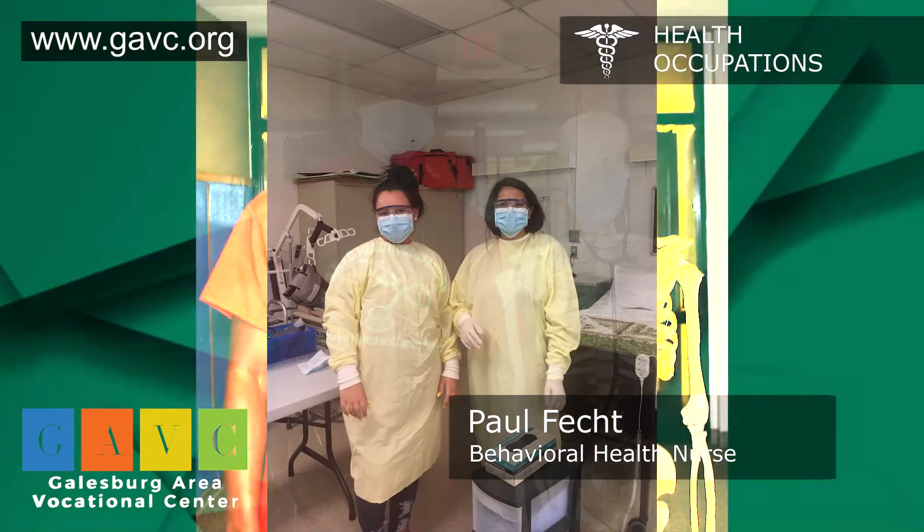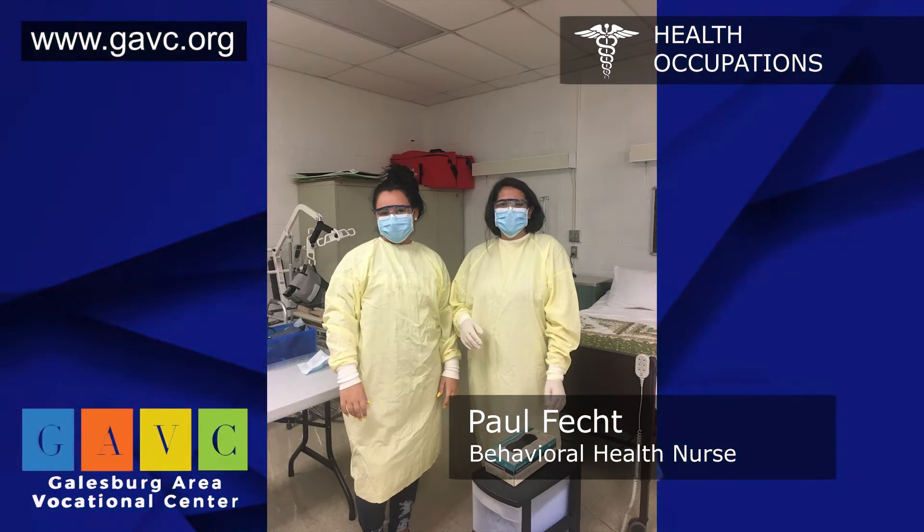it prepares you for anything that you want to do, whether it's a doctor, whether it's physical therapy, whether it's pharmacy, whether it's nursing, whether it's occupational therapy. No matter what healthcare course you go into, the CNA class is a great foundation.